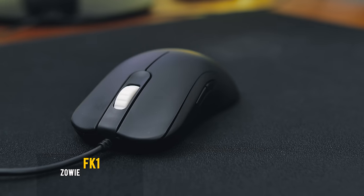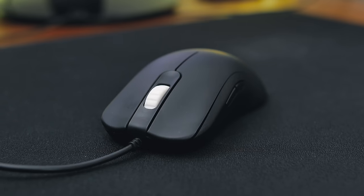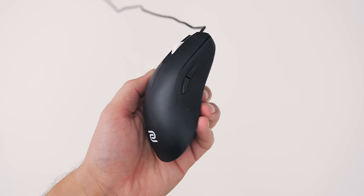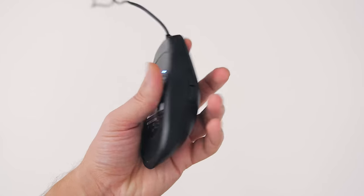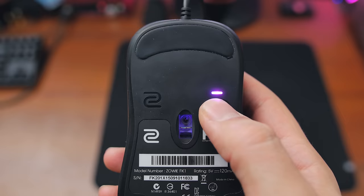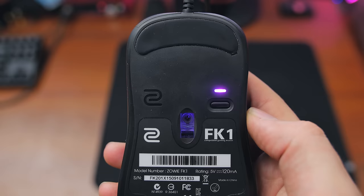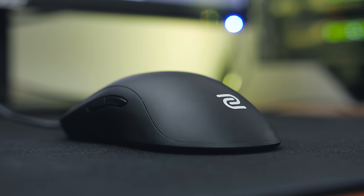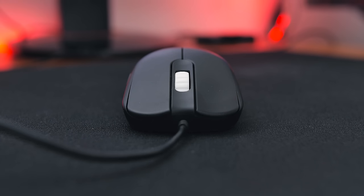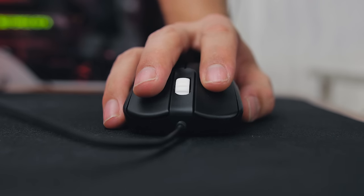At number two, one of my most recent additions to the mouse collection is the Zowie FK1. This is the best ambidextrous design I have ever seen — it works very well for hand support, especially because the browser buttons on each side are not in the way, so you can hold it properly without accidentally pressing buttons on the opposite side. The glide feet are fantastic, and the driverless nature of this mouse is refreshing, with four DPI settings color-coded at the bottom: 400, 800, 1600, and 3200 DPI.